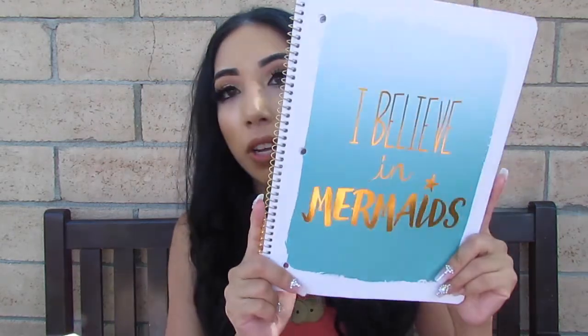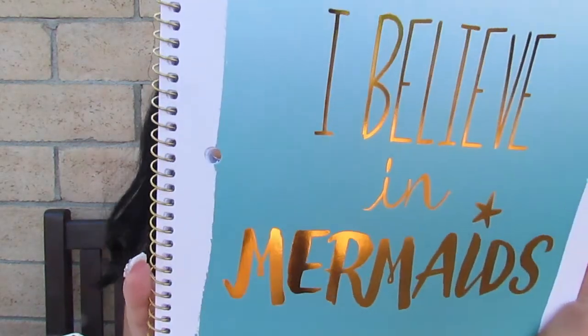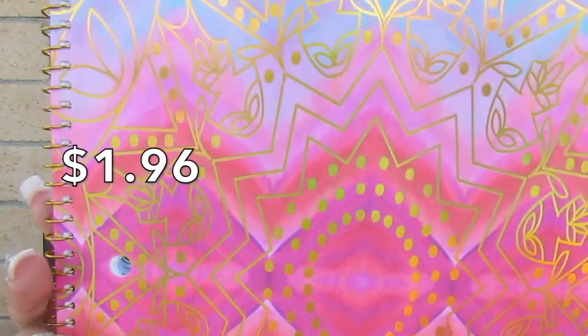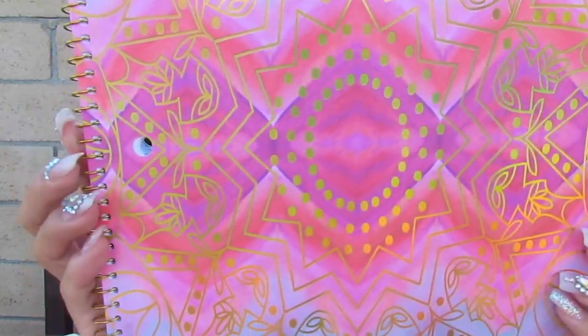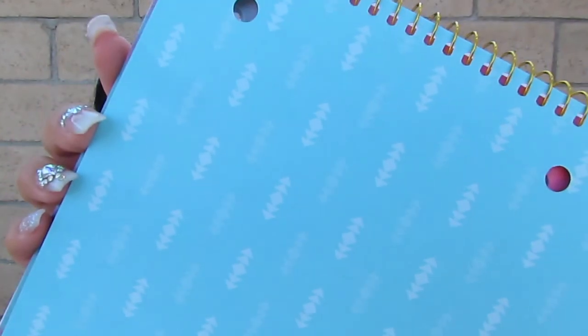So she chose this one — this is 'I Believe in Mermaids.' It's gold with this pretty blue color. And then we have this color right here, it's a super pretty pattern and it's gold as well — it just has that pretty blue and pink and it's very very cute. Inside has this blue pattern as well.